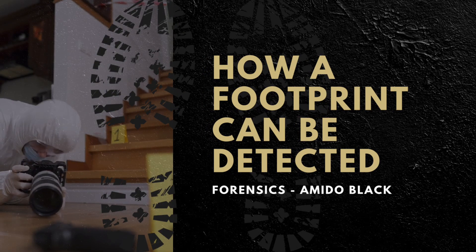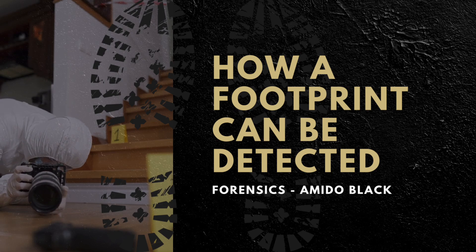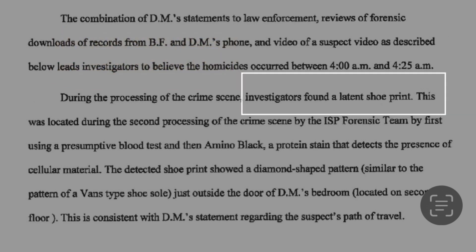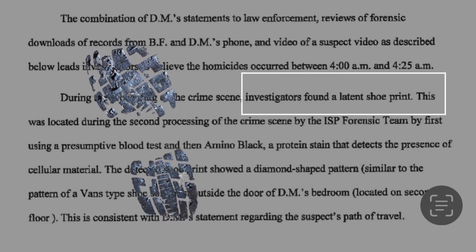How an unseen footprint, or latent print — one that can't be seen with the naked eye — can be found. Regarding the case of Brian Koberger, the December 29, 2022 affidavit states investigators found a latent shoe print as they were processing the crime scene.